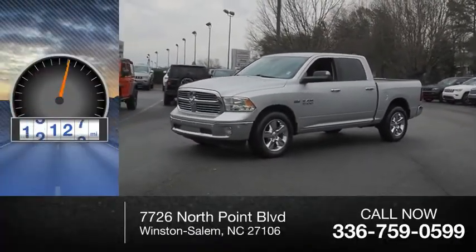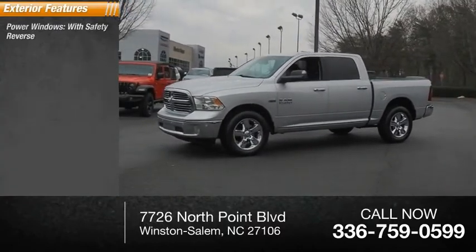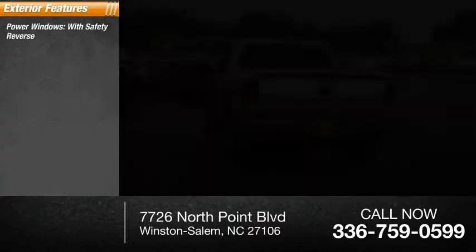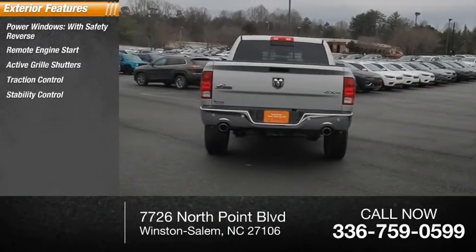This vehicle has less than 25,000 miles. Here are some of this vehicle's great options: power windows with safety reverse, remote engine start, active grille shutters, traction control, and stability control.